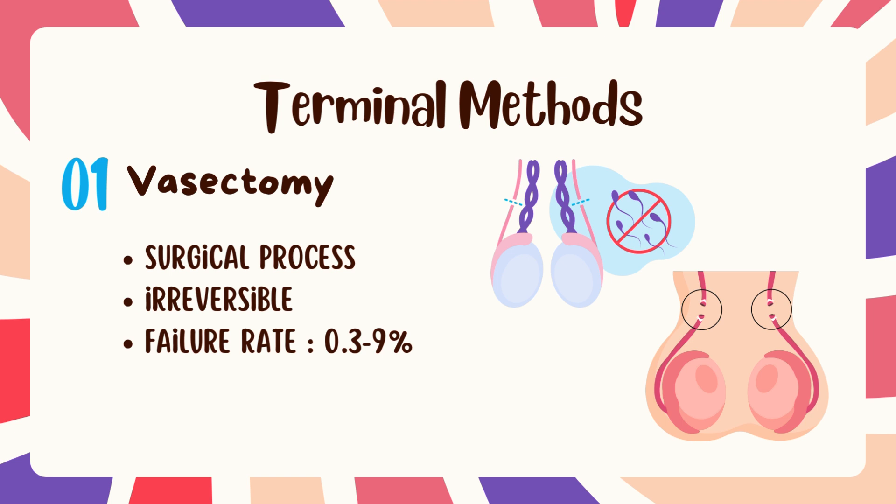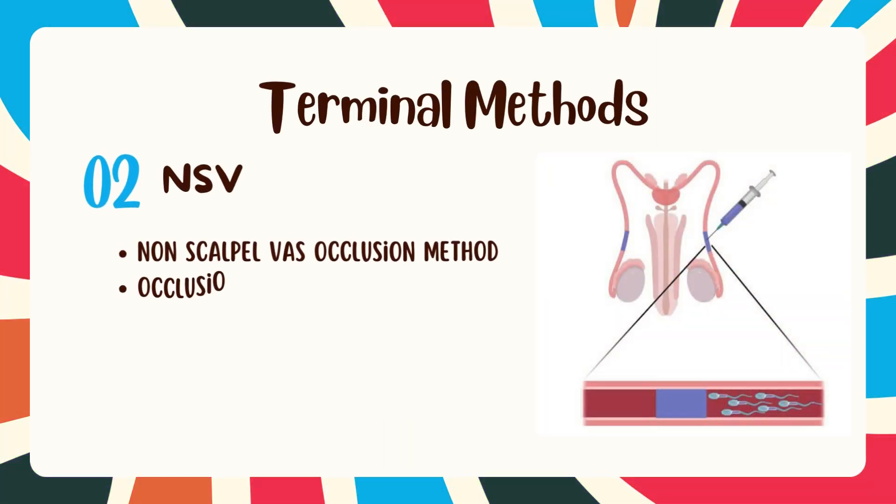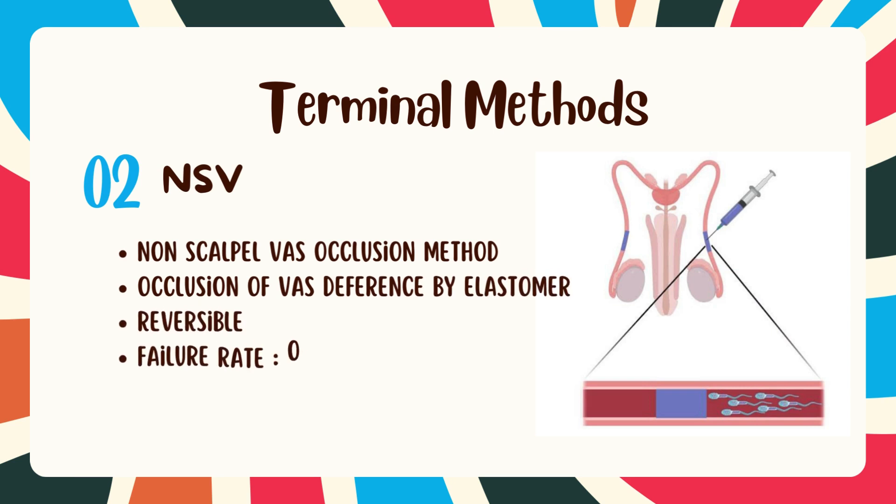There is a better solution that can replace vasectomy: NSV, the non-scalpel vas occlusion method. It is a more convenient solution. As shown, an elastomer is injected into the vas deferens and it hardens in situ within 20 minutes, occluding it. It is 100% reversible if the male ever decides to become a father again, yet it can have a failure rate of 0 to 1%.